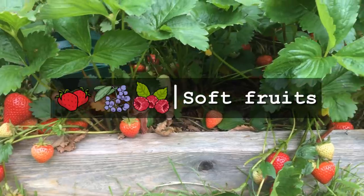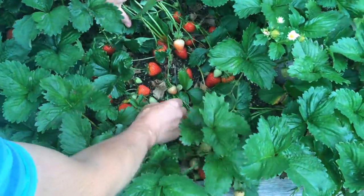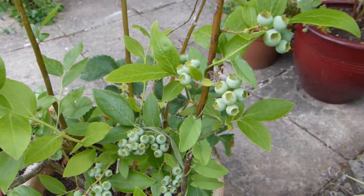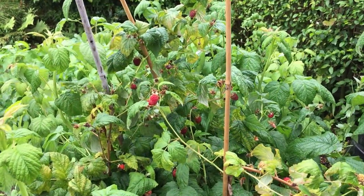Soft fruits such as strawberries, raspberries and blueberries require careful handling and packaging to keep them blemish-free, which makes them pretty pricey. Grow these fuss-free fruits yourself though, and you can save the pennies while enjoying some of the tastiest fruits you'll ever experience.